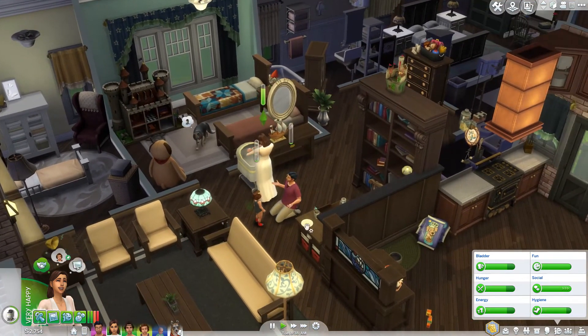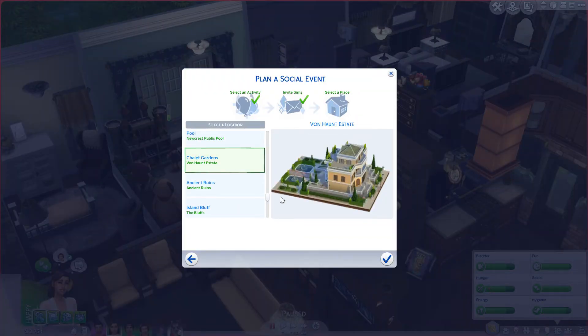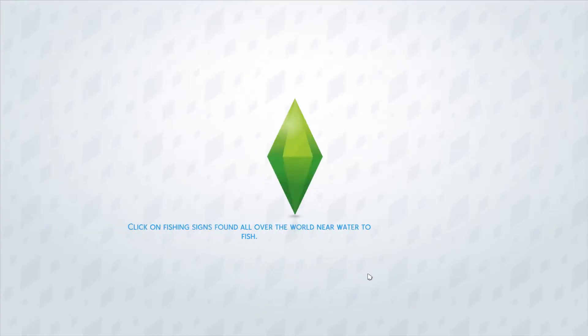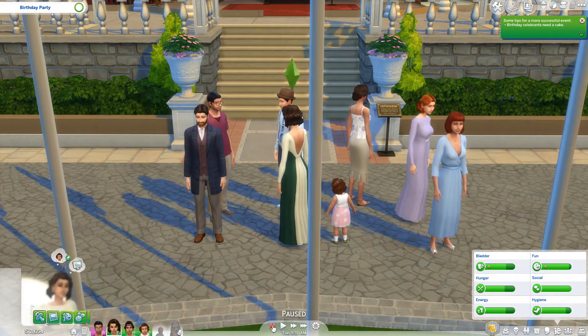We've got all the birthdays happening today. We could have it at the Von Haunt Estate — this could be like a fancy birthday party. Why not mix things up and go somewhere fancy? I think it should be pretty fine — it's basically like a museum lot. We can just confine it to the inside and not really stray outside to where there's a DJ booth. Yay — look at the family and all their party wear.